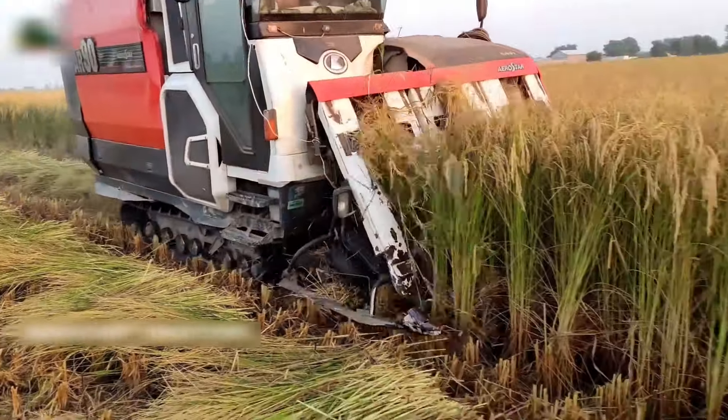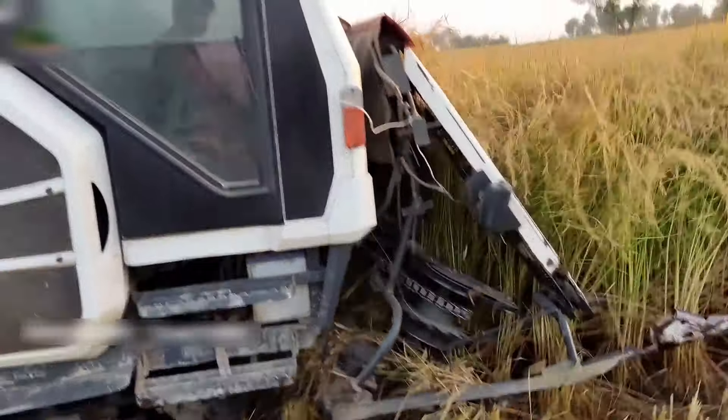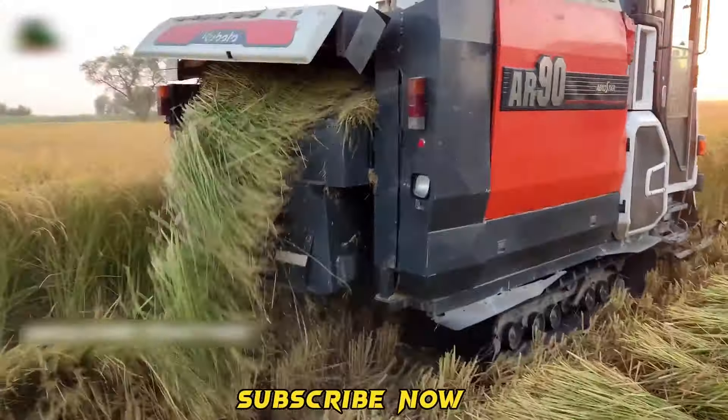This mini Kubota harvester works perfectly in small paddy fields, significantly reducing the need for toiling.